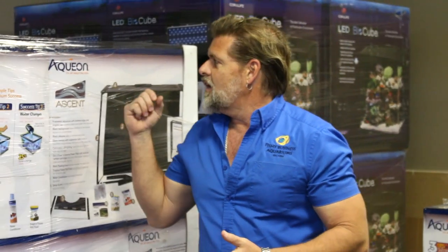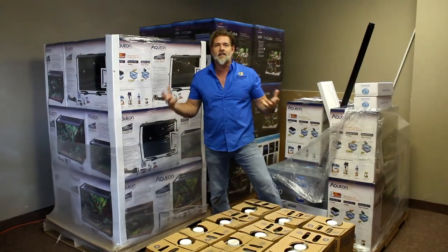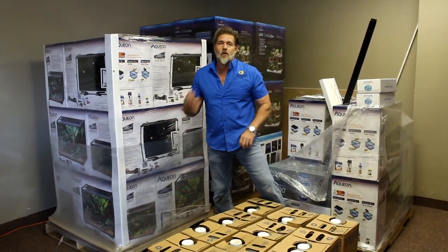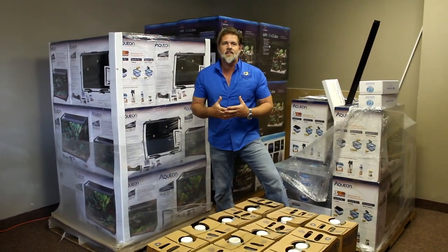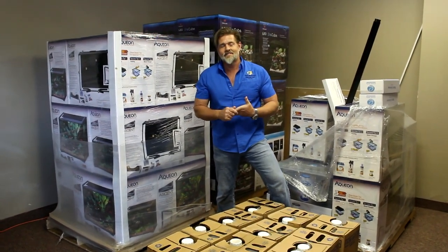It seems like everyone is trying to order everything they can. We have most of what I think is our distributor's warehouse, and if we don't have it right now it's probably on the way — unbeknownst to us here at the store. Aqua On, Ascent aquariums, bio cubes, reef rock, test kits, water — everything is coming in right now all the time. The effort is to try to have whatever you need here so you don't have to order it online.